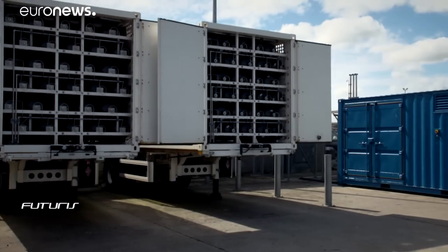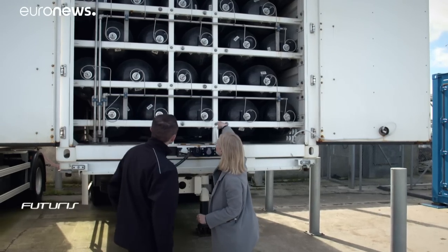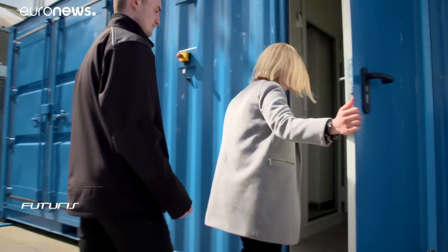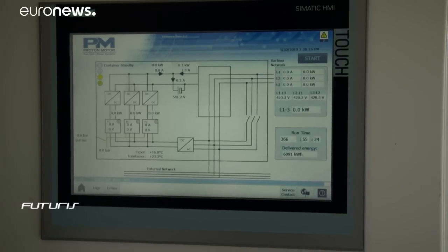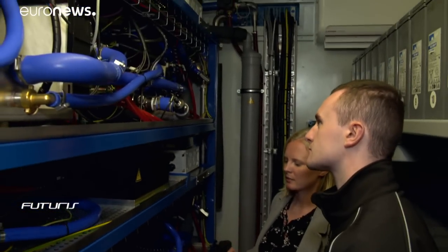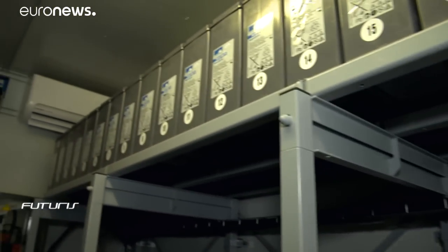The next step is to use hydrogen to fuel the ferries linking the archipelago's islands. Hydrogen is stocked in 59 aluminium containers feeding a fuel cell system able to produce up to 75 kilowatts of power for ferry transportation. It converts hydrogen with ambient air, taking oxygen to produce electricity, which runs through 40 battery packs before being supplied to the ferries.